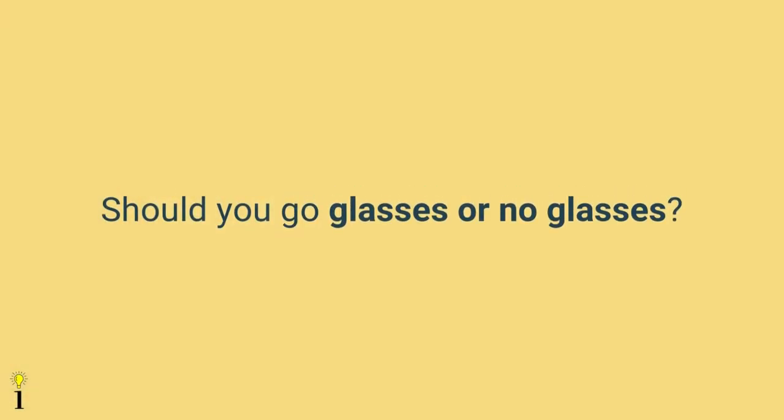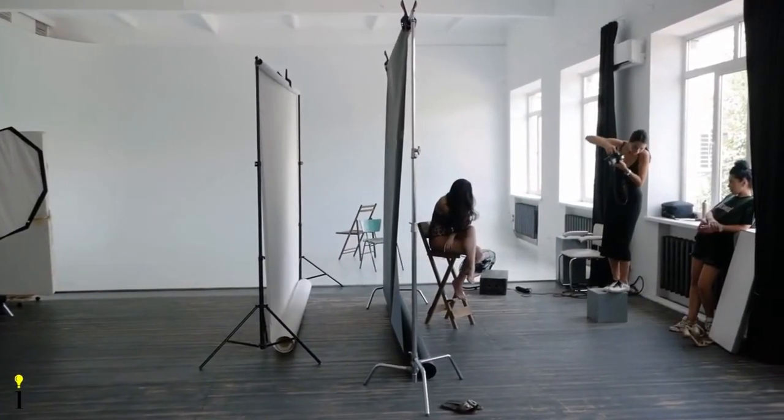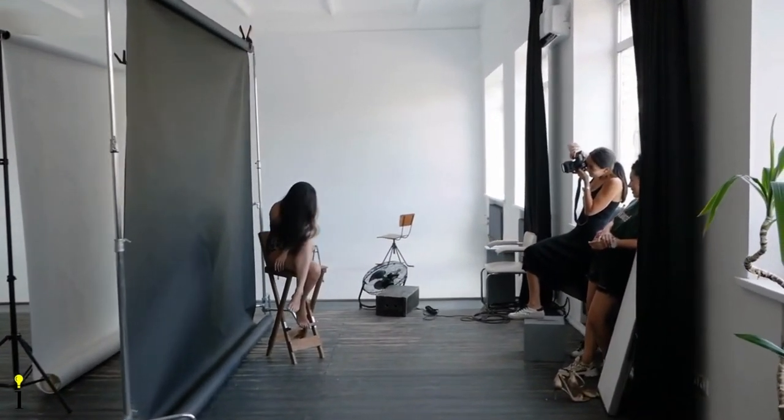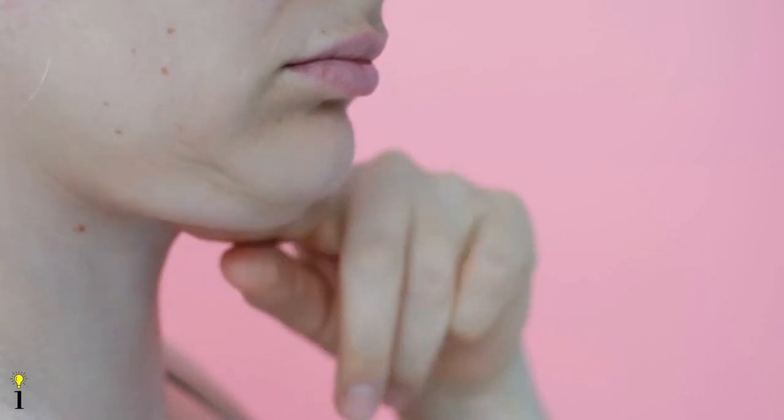The seventeenth tip is to decide whether the subject will wear glasses or not. If the subject always wears glasses at the office, it may be good to include them in the photo to maintain their brand. If they opt not to wear glasses, make sure there's no red mark on their nose from the glasses. The eighteenth tip is to pay attention to camera height — aim for nose or eye level, or just slightly above. Avoid creative angles: a camera too low may expose a double chin, while one too high can make their head look small.